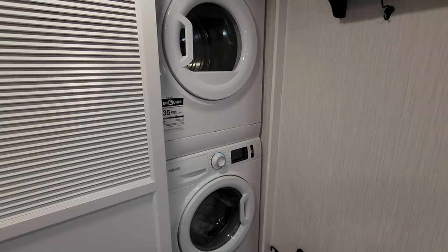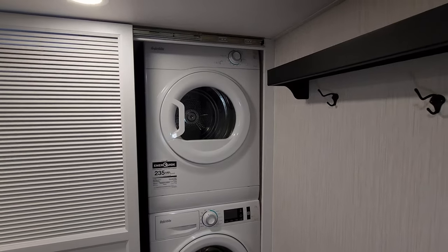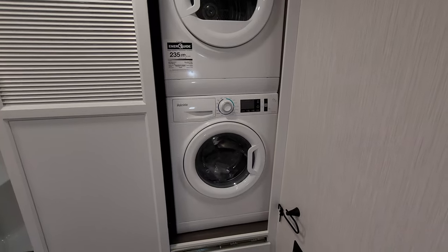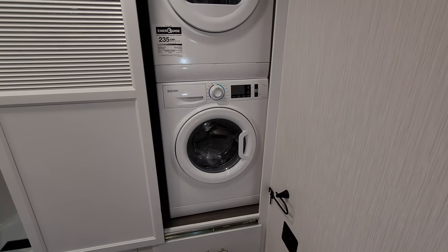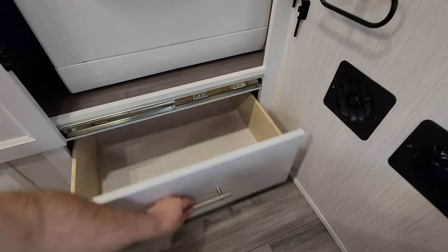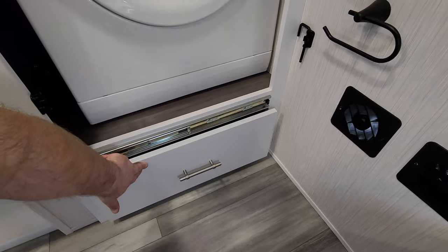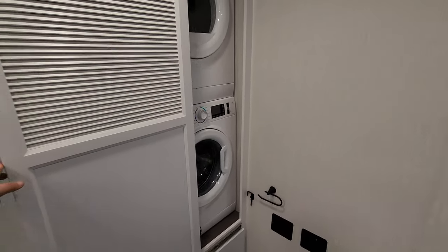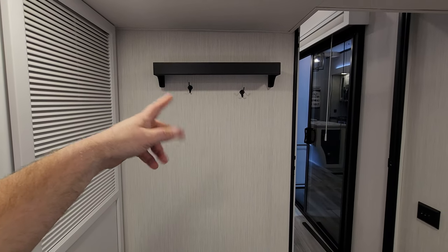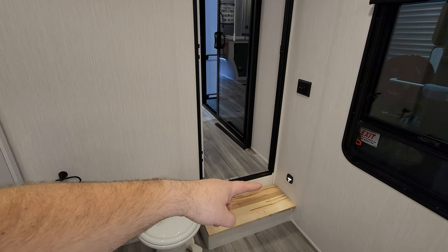Right here is a big closet, or if you want, you can order it with this Splendide stack washer dryer — a very nice system used in a lot of RVs. Down below you have another big drawer, a little shelf up top for towels or a robe, and even a little motion light down there as well.